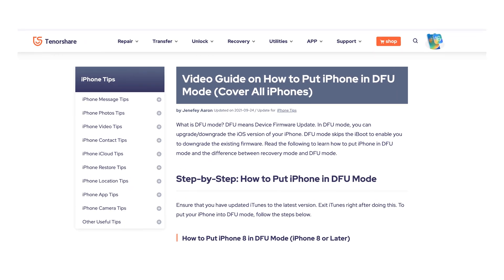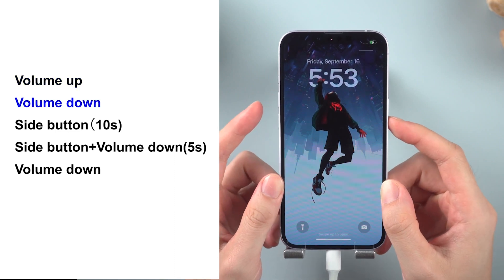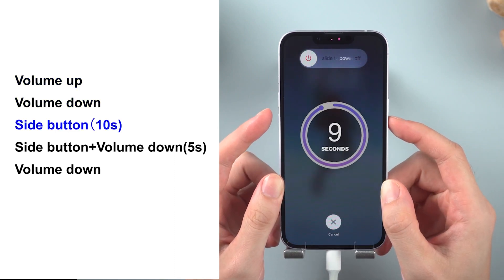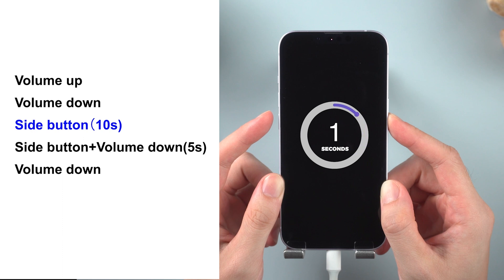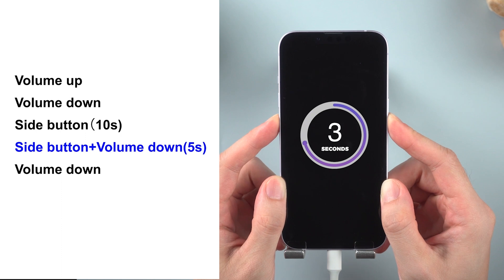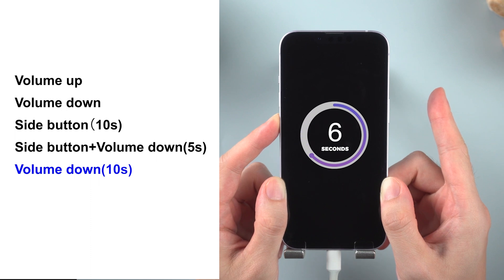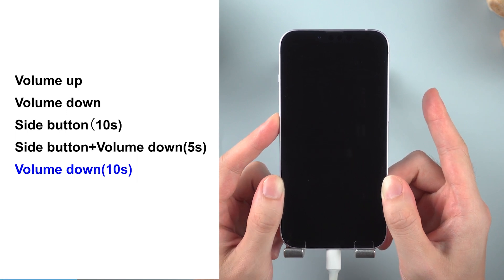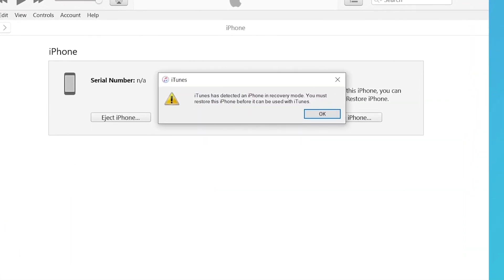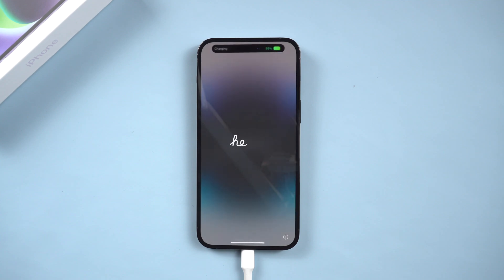It will be a little complicated to enter. You can also learn more about DFU mode in the video in the upper left corner. Now follow these steps: press and release volume up, press and release volume down, hold the side button for 10 seconds, then hold the side button and the volume down button together for 5 seconds, release the side button, and hold the volume down button for 10 seconds — until your iPhone screen remains black. This means your iPhone is in DFU mode. Then launch iTunes; it will show that iTunes has detected an iPhone in DFU mode. Click Restore. It will erase all your content on your phone. You can try this method to fix your iPhone.